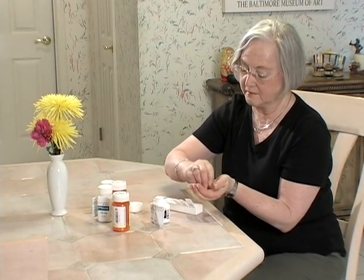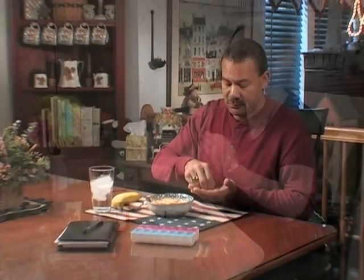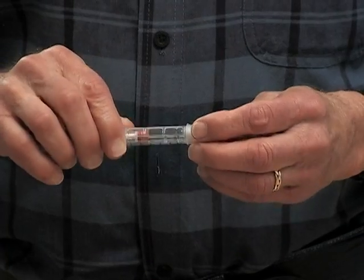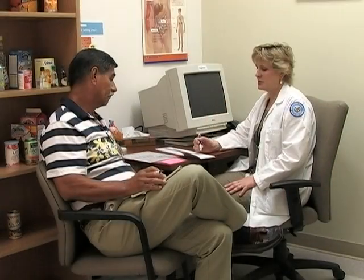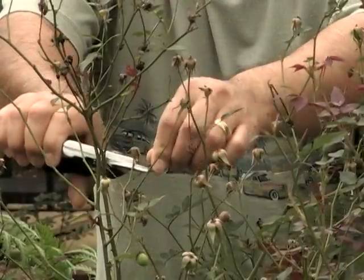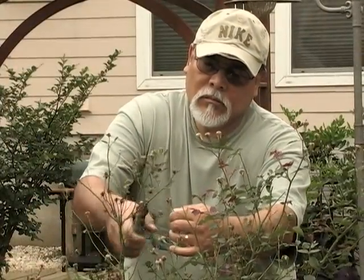Whatever non-insulin medication your diabetes care team has recommended for you, whether it is a pill or injectable, taking your medication is an important part of managing your diabetes. Understand how it works and how to use it safely, especially when your diabetes is complicated by hypoglycemia and sick days. This knowledge and these skills will help you reach your blood glucose goals and better control your diabetes.